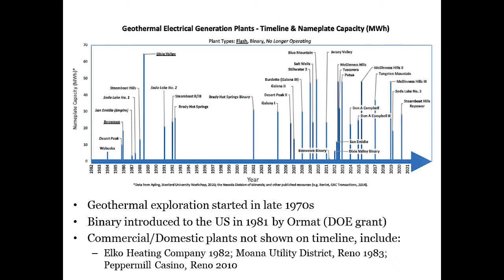Exploration for geothermal started in Nevada in the late 1970s, and binary plants were introduced in the U.S. in 1981 by ORMAC under a U.S. Department of Energy grant. Not shown on this graph are domestic, commercial, or local utility use, like space or water heating, as this graph represents only plants that produce electricity.